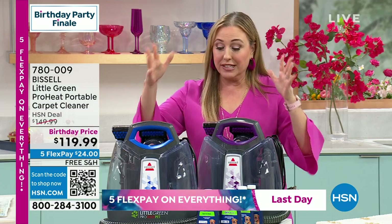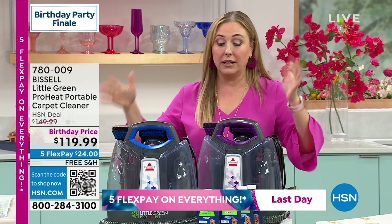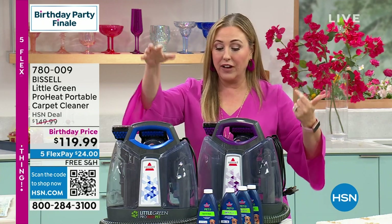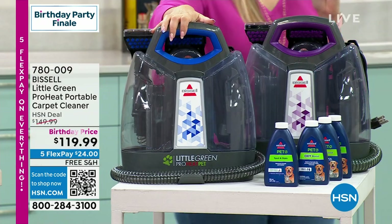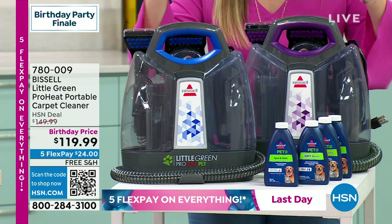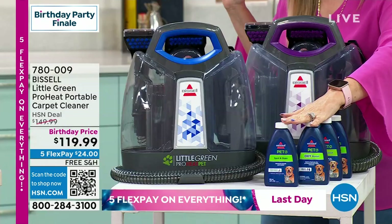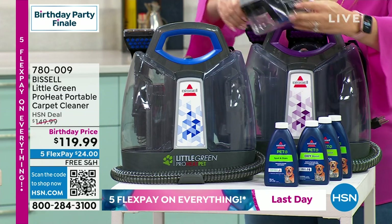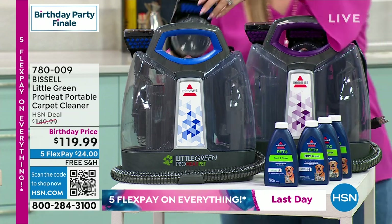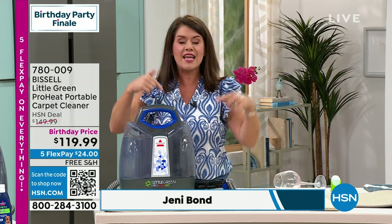We have blue and purple — more in stock than anticipated. This is the deluxe version with two formulas included and all attachments, including the specialty attachment usually sold separately. Bissell makes the big green deep cleaner — this is that same technology in about 10 pounds. You fill the clean tank with regular hot tap water and add two ounces of the patented Bissell formula. When locked in, heat wave technology maintains the heat while you clean.